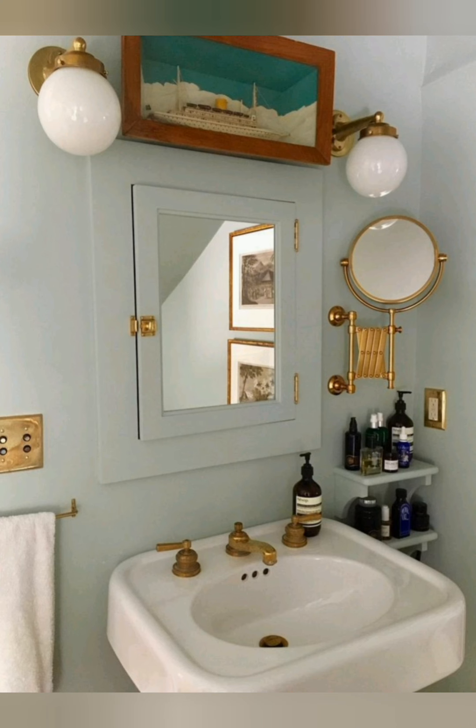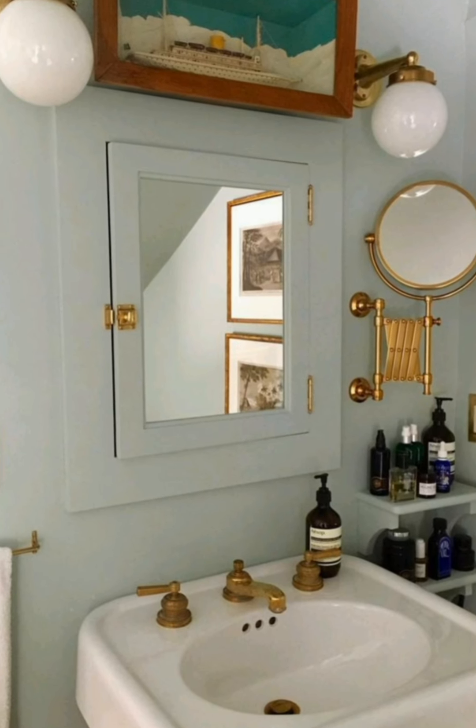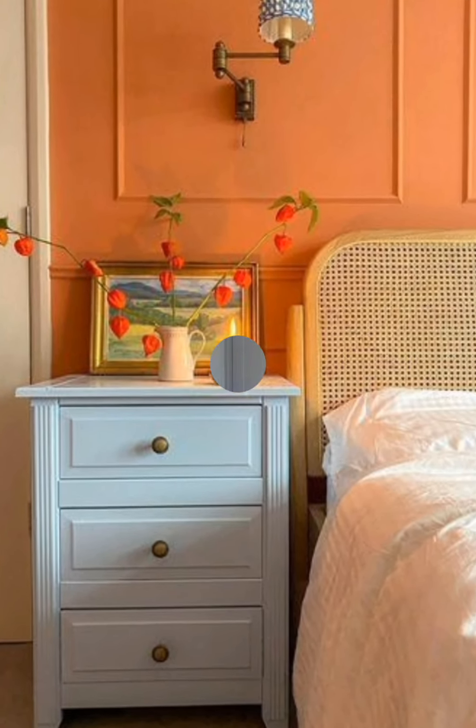Choose vintage light fixtures. Look for vintage-inspired candle lights, lanterns or candle sconces to add an old-world quality. Opt for brushed iron or wood finishes for that aged look.